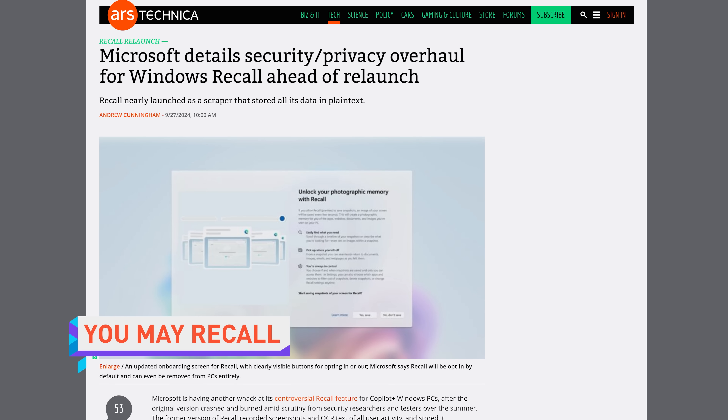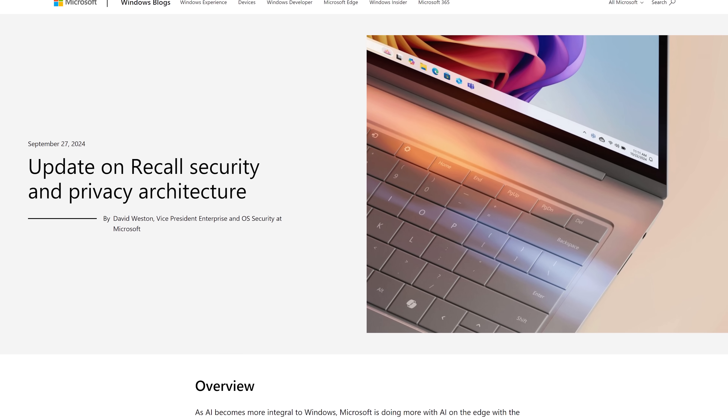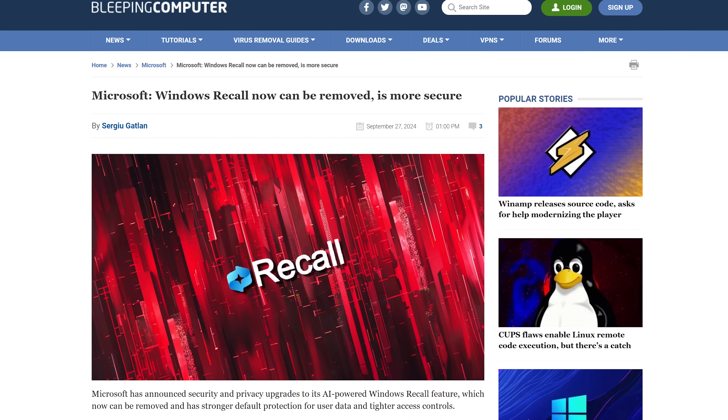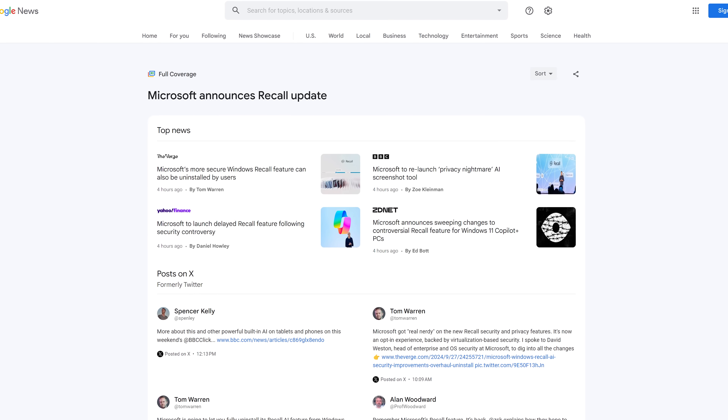Microsoft is once again trying to make fetch happen with an adjusted version of its controversial Recall feature. The company says the feature will be opt-in by default and its locally stored files will be encrypted and require re-authentication to access. The new and improved Recall will operate inside a VBS enclave and will only operate when BitLocker and device encryption is fully enabled. Most importantly, it can also now be uninstalled.